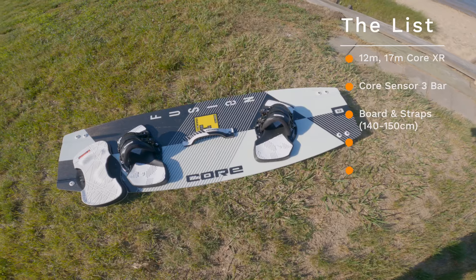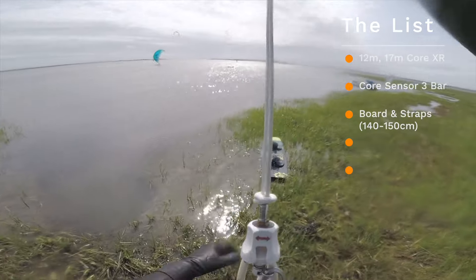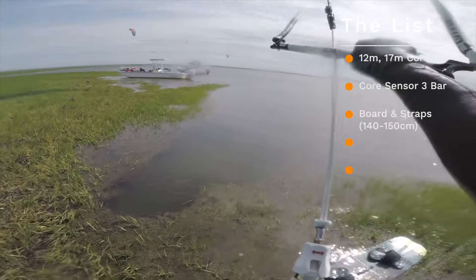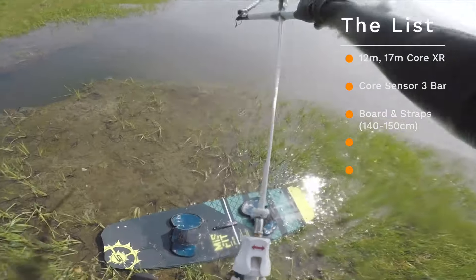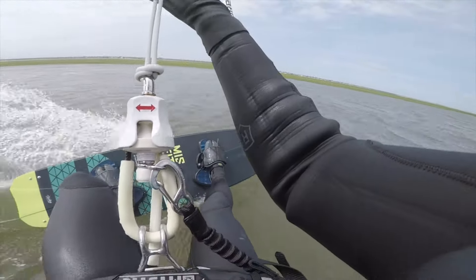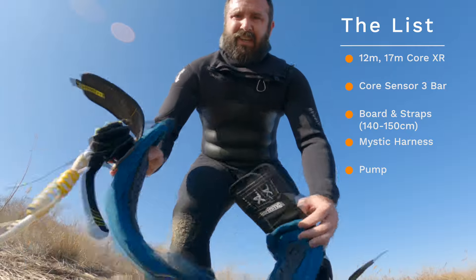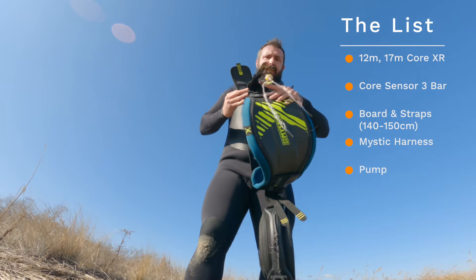For the board, I'm really going to look for something around 142 to 148 — probably on the larger side since I'm heavier. I don't want to go full light wind up in the 150s; I want something with a little bit of versatility. This is a board I'll probably outgrow within a year, so I'm going to try to keep that as cheap as possible. For the harness, probably something from Mystic — I trust them, I like them. And then we need a pump.